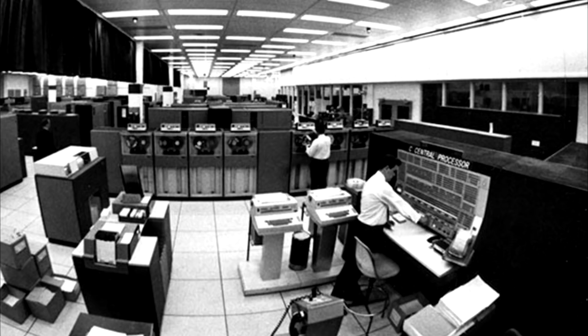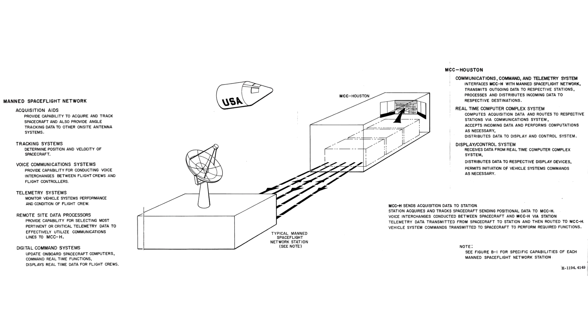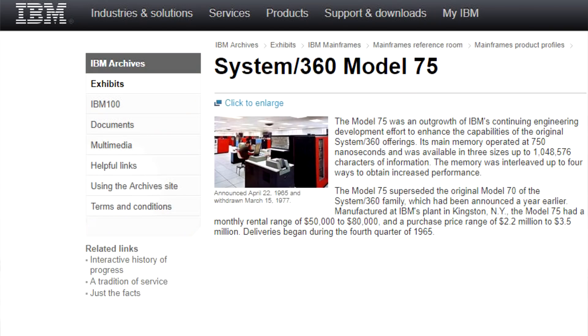These were IBM System 360 Model 75 computers. They ran in NASA's real-time computer complex and processed all the flight telemetry, integrating it into the displays. There would be two of them operating in tandem, providing a hot backup in the event of a failure. Each of these weighed a couple of tons, supported up to a megabyte of memory, and could execute 670,000 instructions per second.